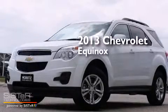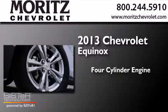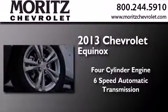This is a 2013 Chevrolet Equinox. It features a four-cylinder engine, a six-speed automatic transmission, and all-wheel drive.